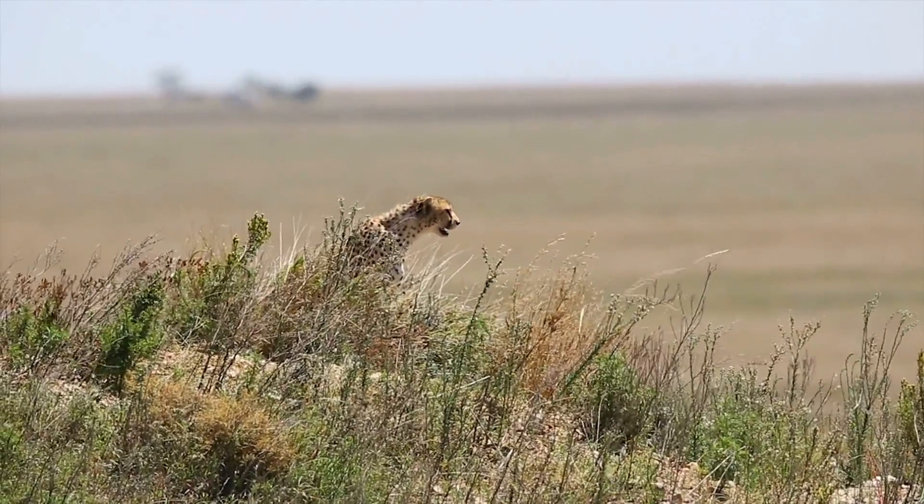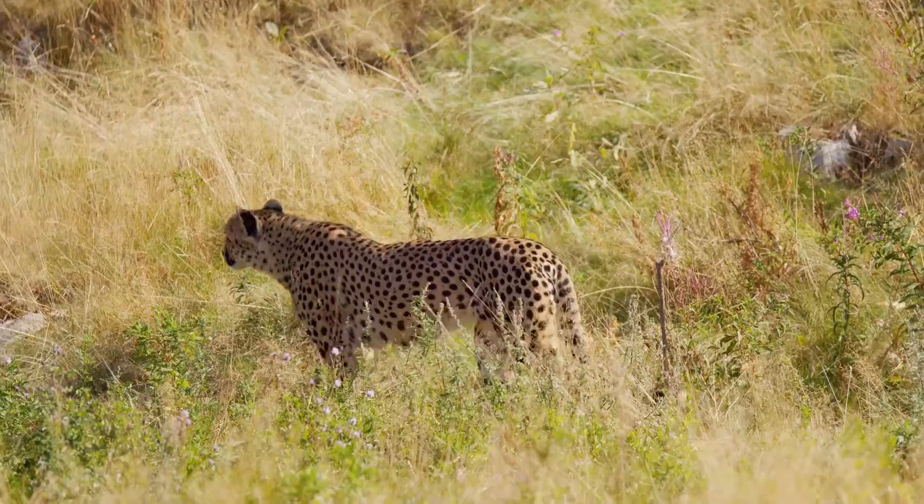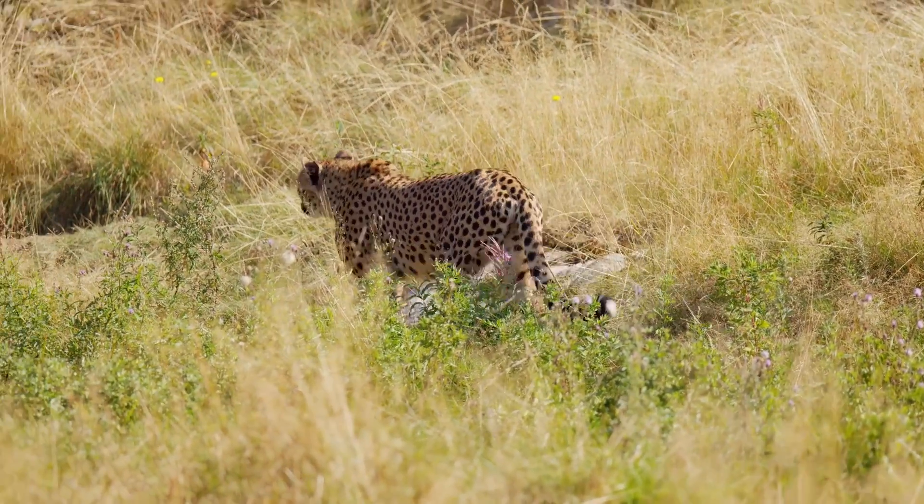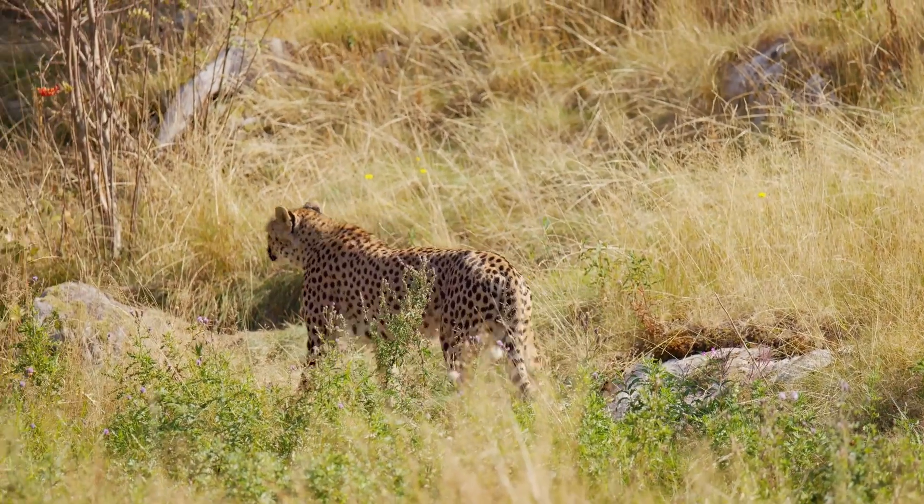Cheetah's spots may serve as camouflage for both hunting and hiding. Their spots may offset the shadows in the gray-hued grasses they often inhabit, allowing them to blend in with their surroundings.